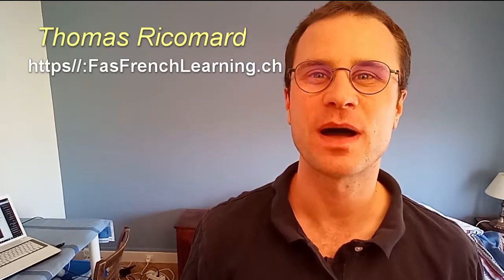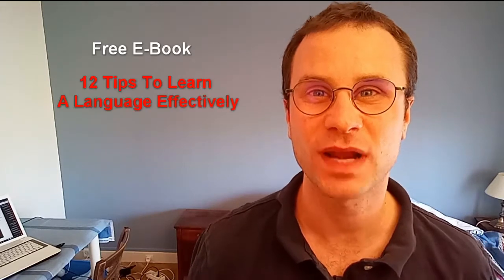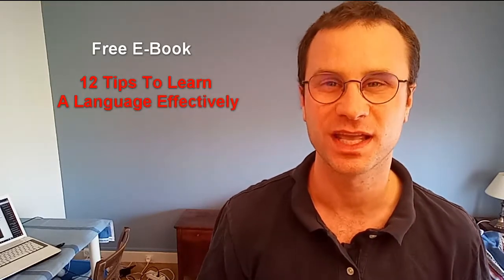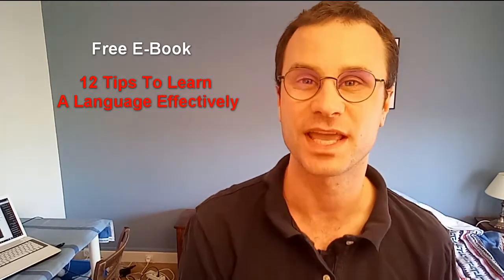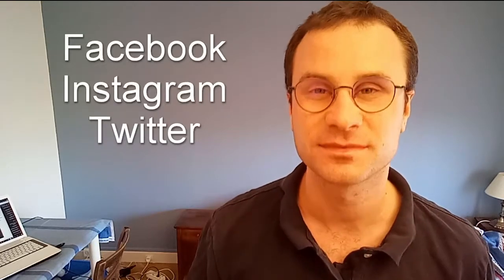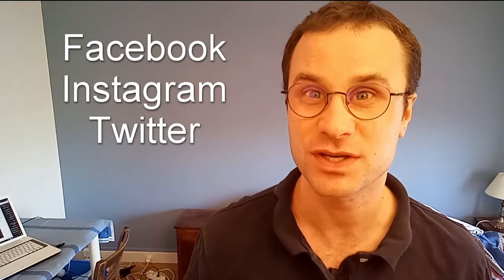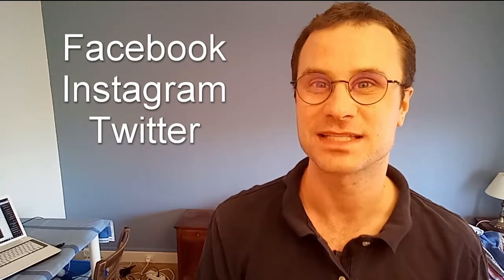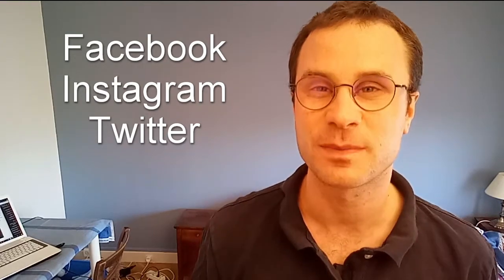I'm Thomas Ricomard from the blog fastfrenchlearning.ch. If you want to receive your free ebook '12 tips to learn a language effectively', you can subscribe to my newsletter on my blog fastfrenchlearning.ch. You can also subscribe to my Facebook account, where already more than 1090 people have subscribed, as well as my Instagram and Twitter accounts. I will put the links below the video.